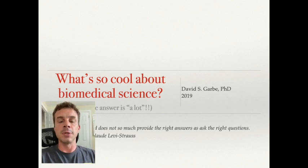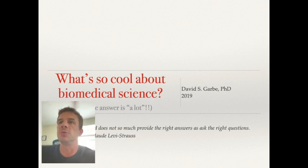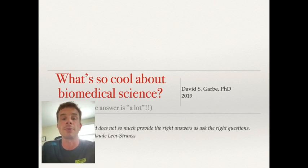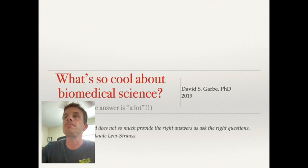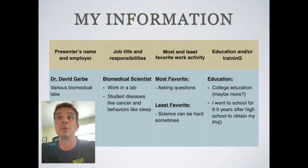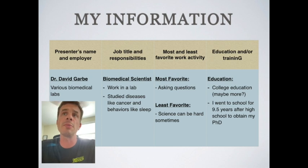I'd like to get back to my presentation. The title is 'What Is So Cool About Biomedical Science?' I've included all my information on a sheet for you. My name is Dr. David Garby — you can call me Dr. Dave — and throughout my career the majority of my time has been spent working in different biomedical research labs, so my job title is biomedical scientist.